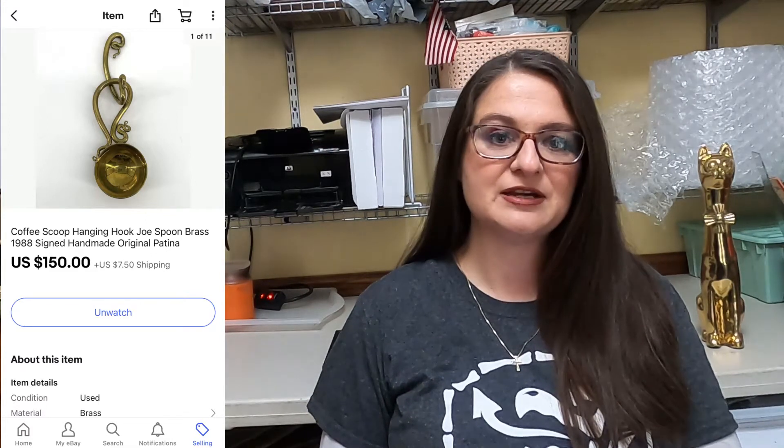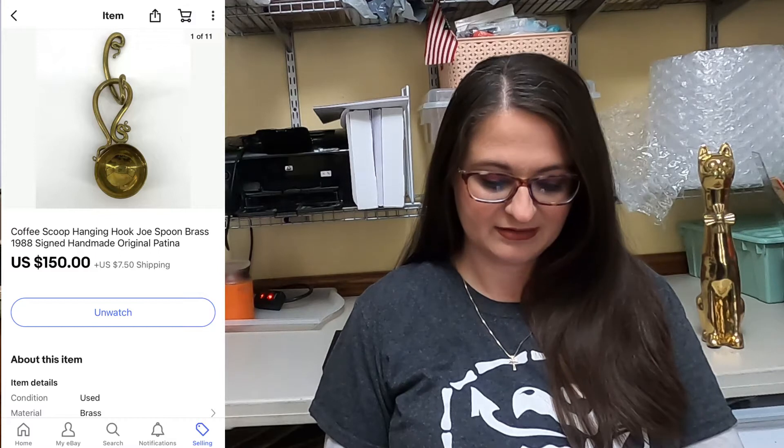Up next, this is my last piece of the Joe Spoon brass pieces that I had — the coffee scoop with the hanging hook. I had three of them and each piece has sold for $150, which has been awesome. So this piece, again, was a $150 sale. The buyer paid shipping and I got it right out to them.